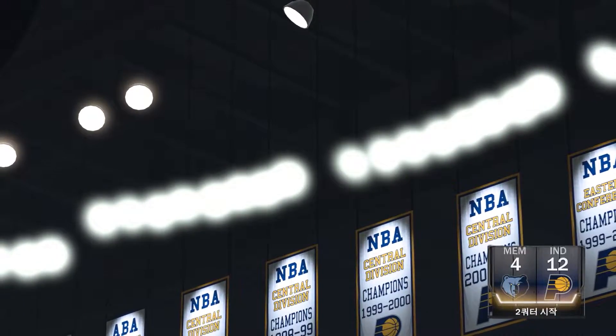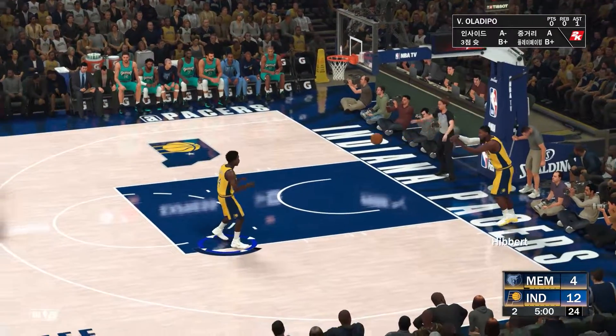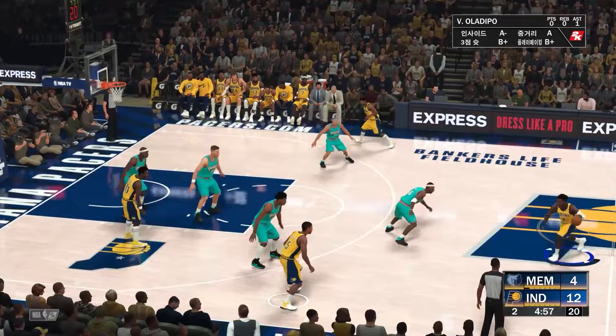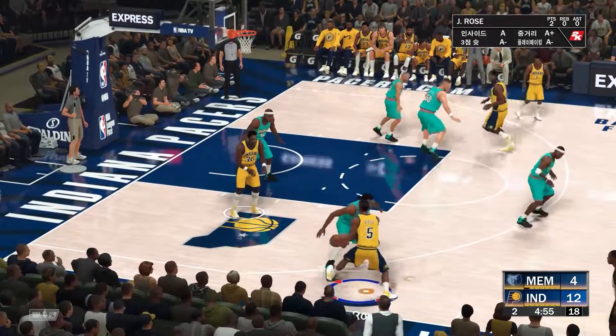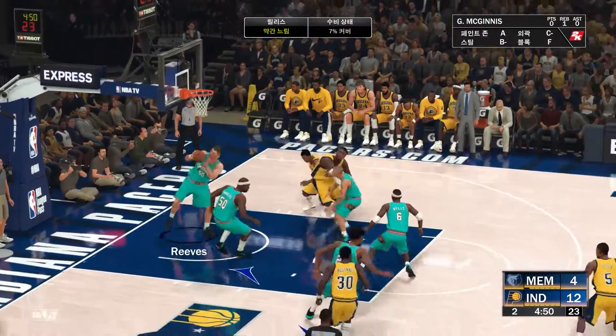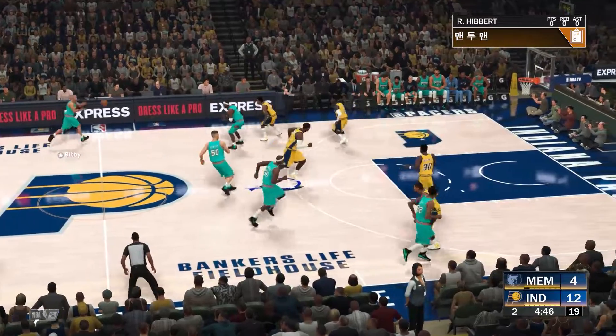Halfway through the first half in this one — let's quickly break down the game. What do you think of Indiana? I love their effort. Contesting shots, trying to intimidate here early on, and you can see it's already having an impact. It can cause shooters to think twice.